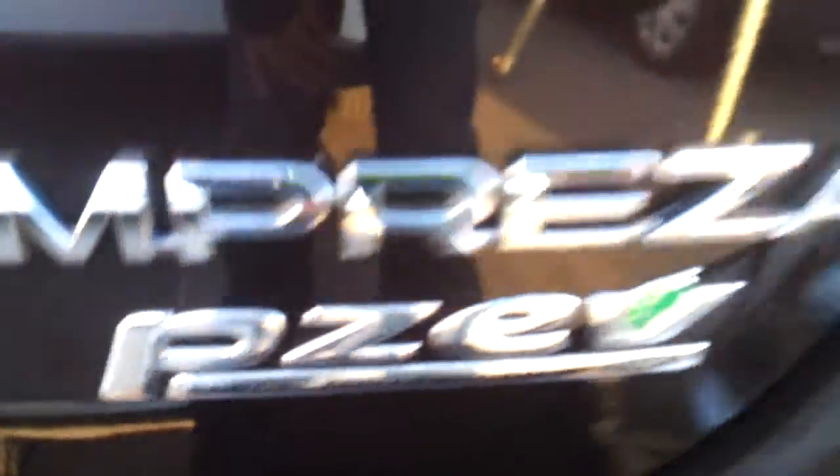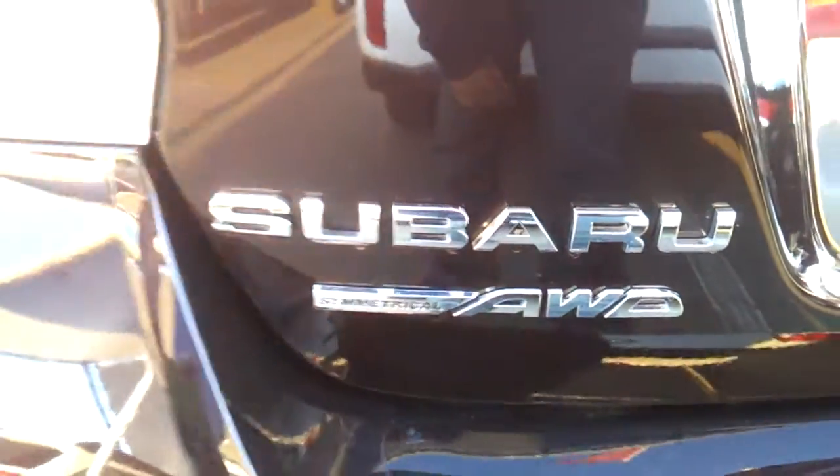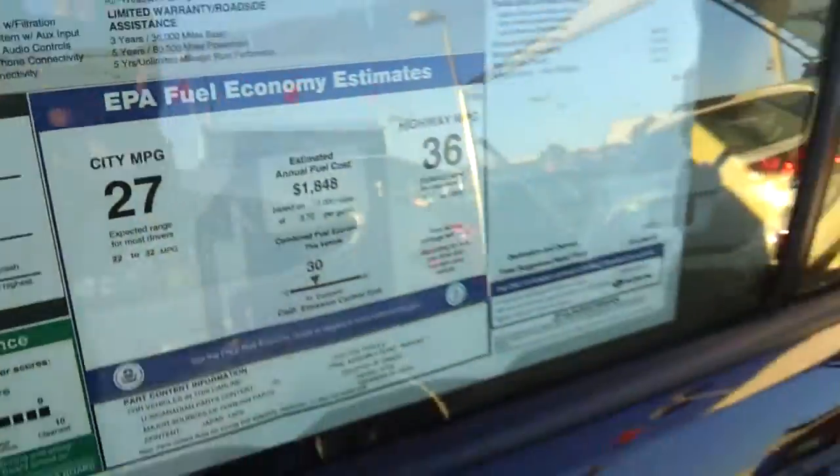Partial zero emission vehicle. This is all wheel drive. Third brake light and a rear window defroster, 36 miles to the gallon on the highway.